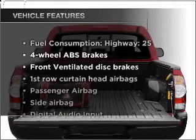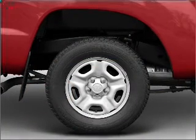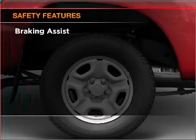Enjoy these notable features that are included in this vehicle: air conditioning, power steering, and AM/FM stereo with a CD player.